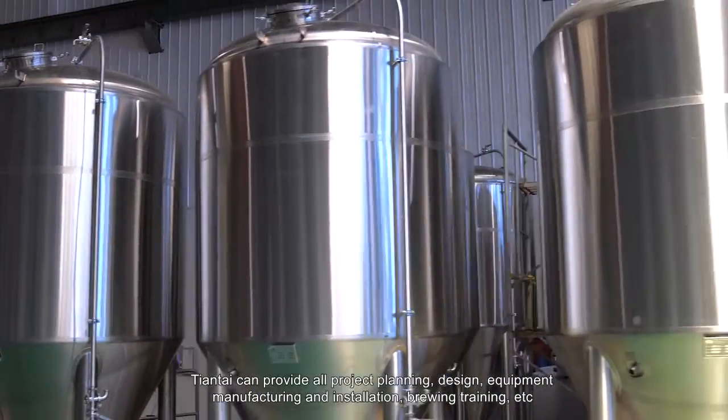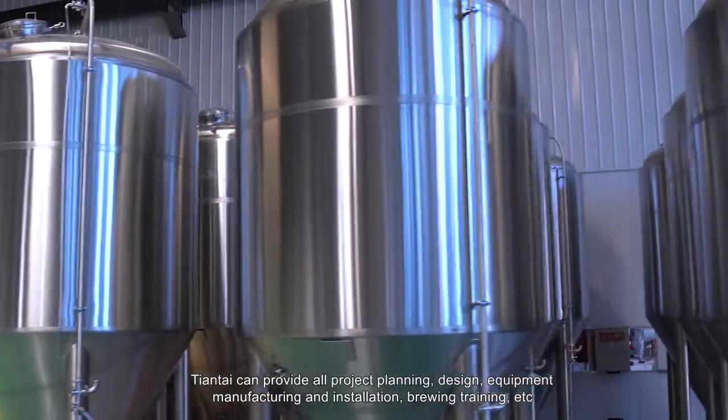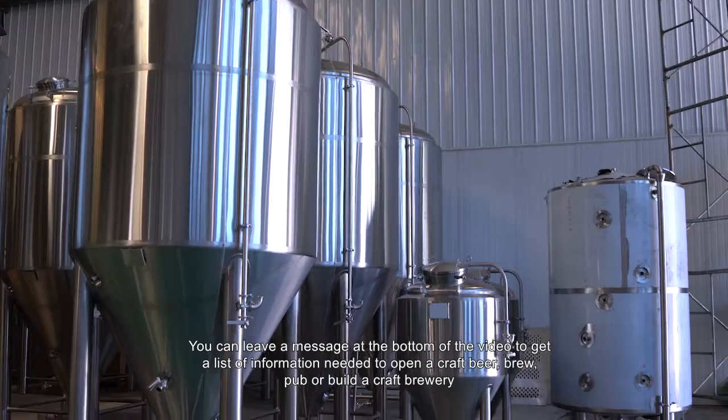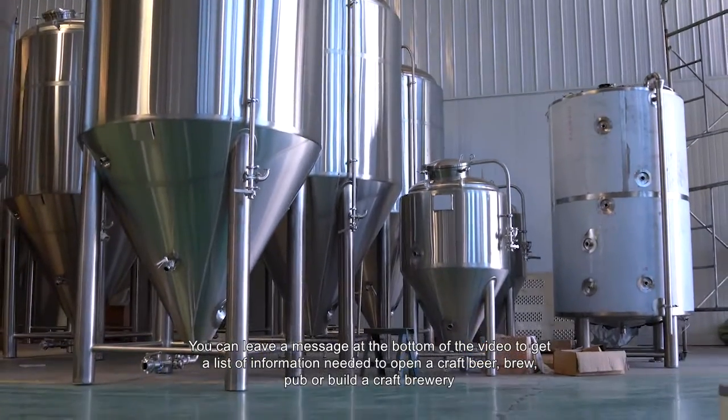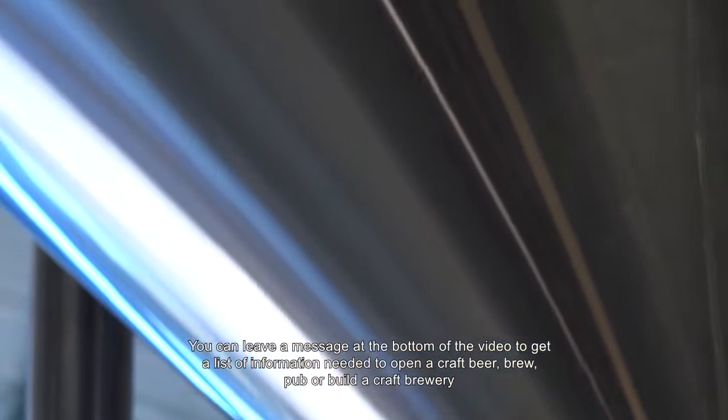Tiantai can provide all project planning, design, equipment manufacturing and installation, brewing training, and more. Do you also want to brew your own specialty beer after seeing this? You can leave a message at the bottom of the video to get a list of information needed to open a craft beer brew pub or build a craft brewery.